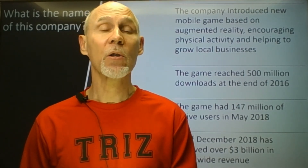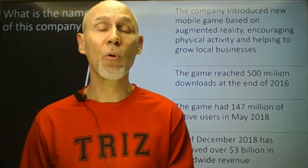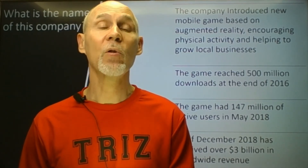To cut this long story short, this company introduced a new mobile game based on augmented reality, encouraging physical activity and helping to grow local businesses. The game reached 500 million downloads at the end of 2016, and in May 2018 had 147 million active users. In December 2018, the game reached over 3 billion dollars in worldwide revenue.